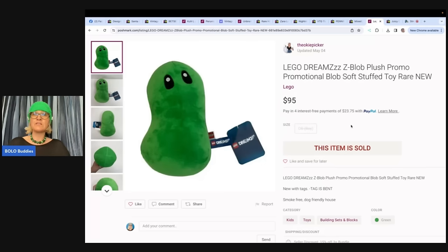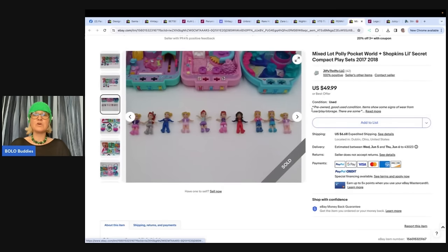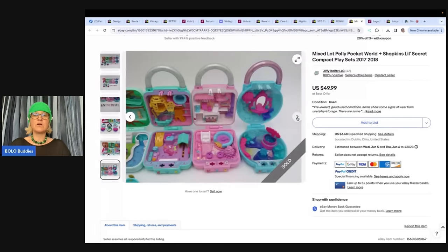I use List Perfectly to cross-post and I've been using it since 2019. There's a tutorial demo video down below, and if you want to try it, you can get 30% off your first month with coupon code BOLOBUDDIES. If you're not on Mercari and Poshmark, I have referral links below — on Poshmark you get $10 to shop when you join, and on Mercari you get $10 to shop plus another $20 when you sell $100 worth of items.